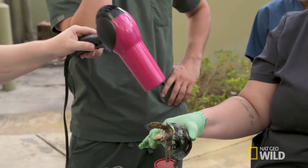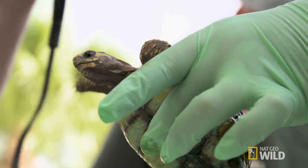Blow drying her shell for her. There you go. Thea, I bet you didn't know you were coming to a beauty salon.